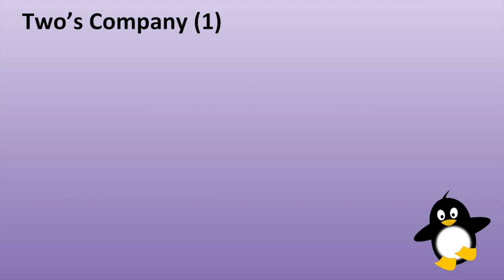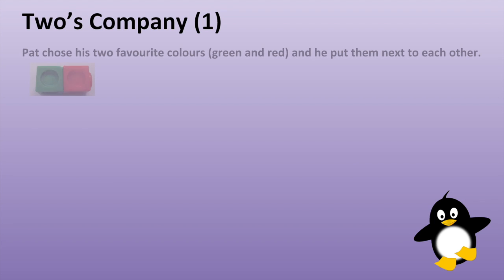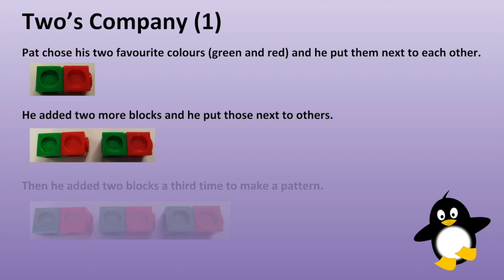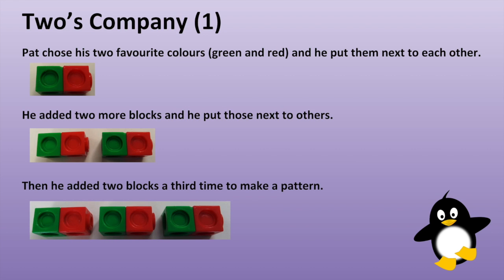Twos company. Pat chose his two favorite colors, green and red, and he put them next to each other. He added two more blocks and put those next to the others, then he added two blocks a third time to make a pattern.